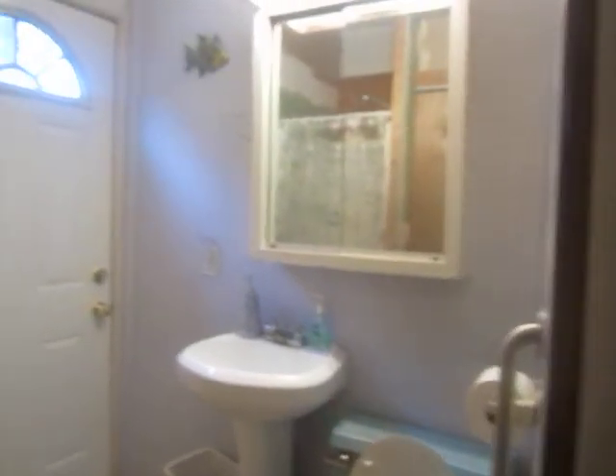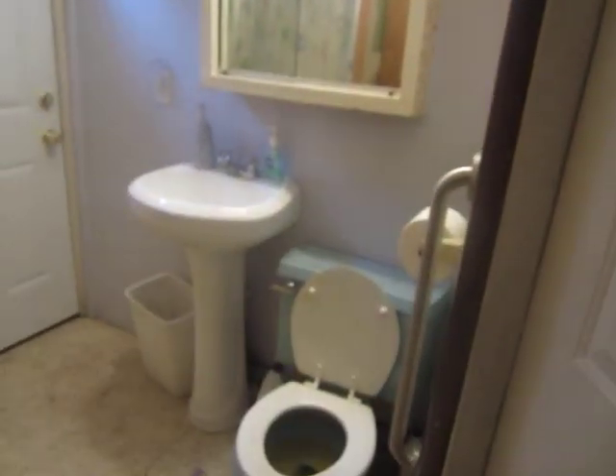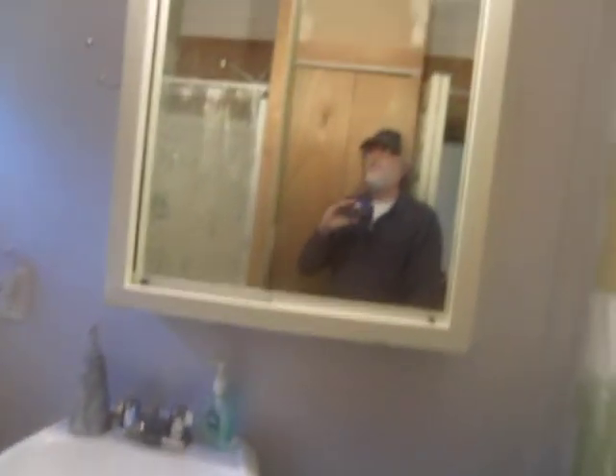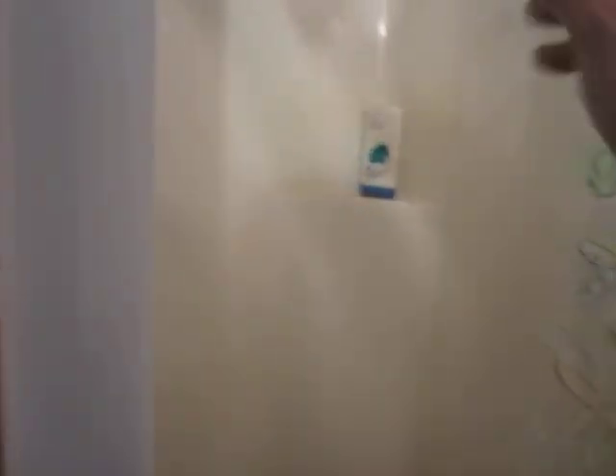And of course we have a real live bathroom. Toilet actually flushes. Look at this nice new pedestal sink here. Look at that water pressure — better than my water pressure in Garfield, Texas. We have a new water heater.